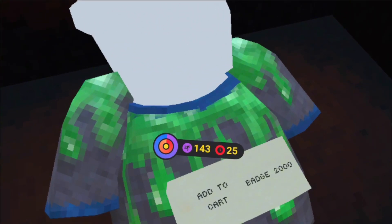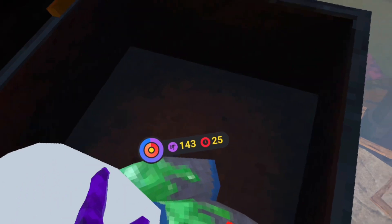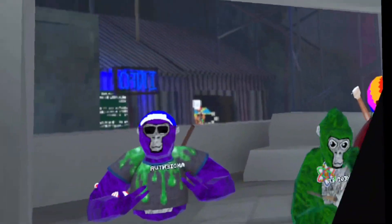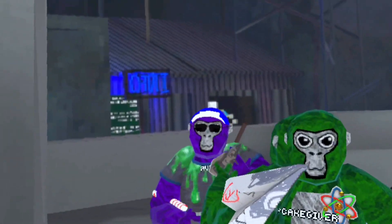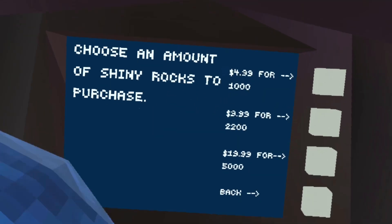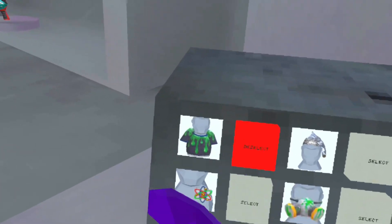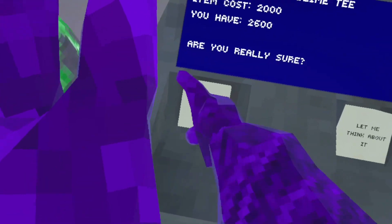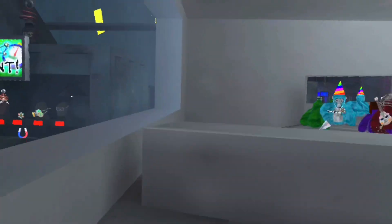Oh my god. It's 2,000. After all that, I have to pay for it? I have the cosmetic. After going through all of that, I have this secret cosmetic. But I'm just gonna say it is not worth it, because once you get it, it's 2,000.